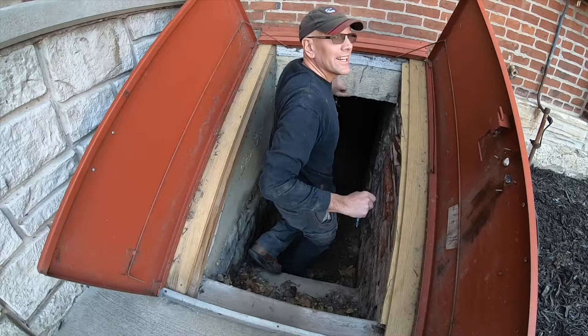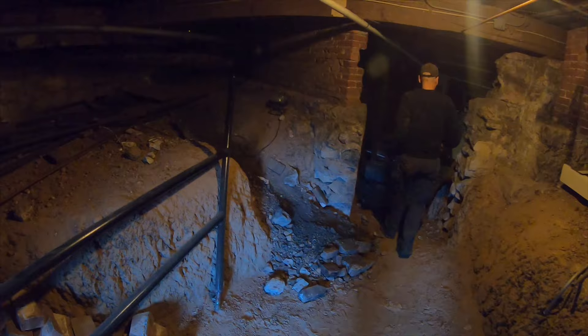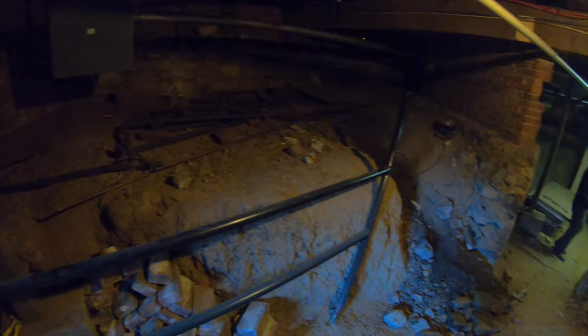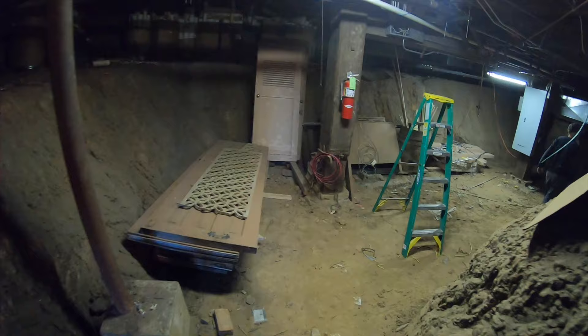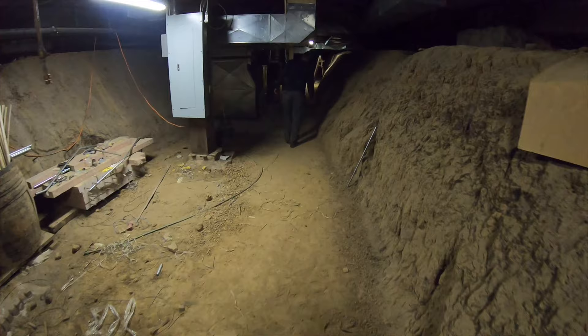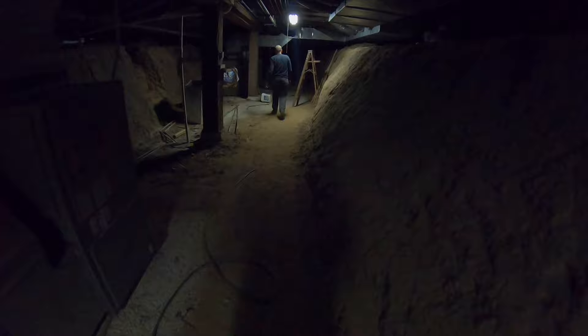When renovating the second church, they had found out that the church floor was very rotten because there had been no air to pass under the floor. When they renovated, they made sure to make a crawl space and dug out a cellar. When building the third and current church, they made sure not to make this mistake again. This is the crawl space underneath our church. The church uses this area to their advantage — they installed an AC and heating unit and occasionally use it for other storage.